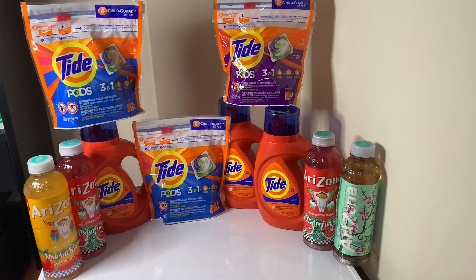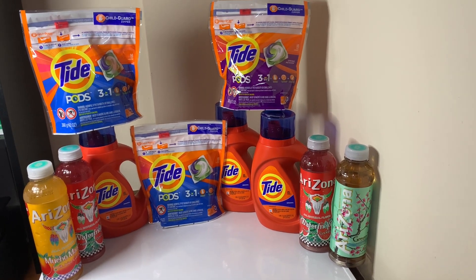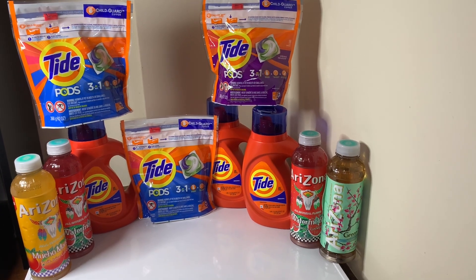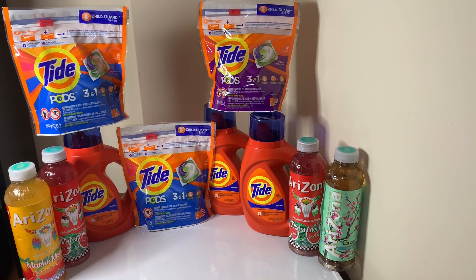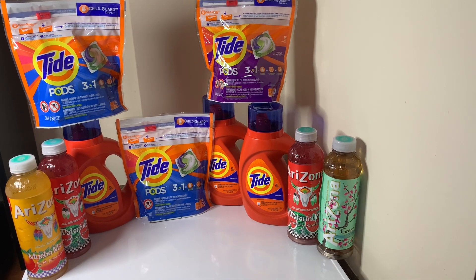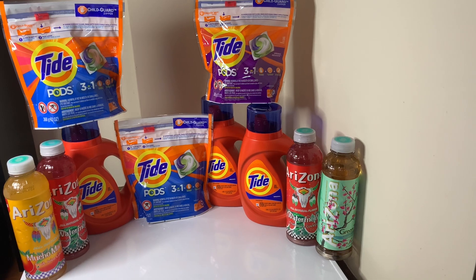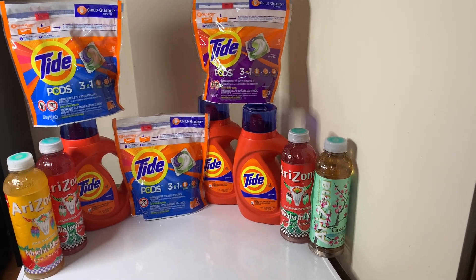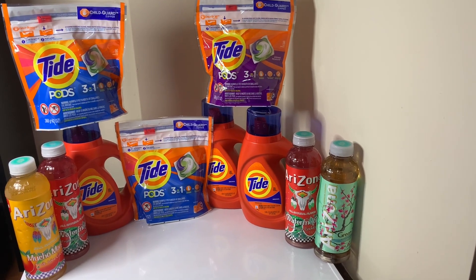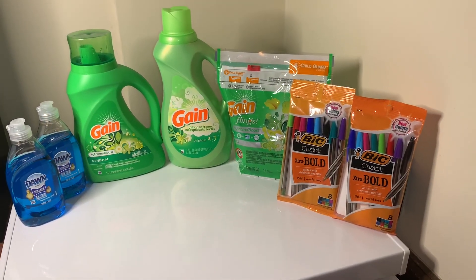I'm putting both transactions in the same video. The next one is a Gain scenario — and yes, everybody who's been watching knows I'm a Gain girl! But I have some bundle clients who want Tide, so I went out and did the Tide deal for their bundles. If you want to see more, keep watching.